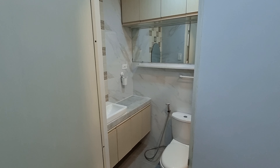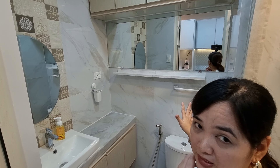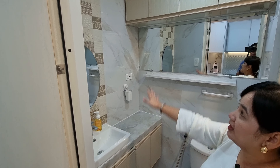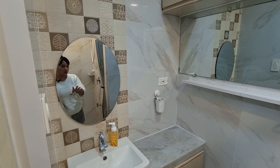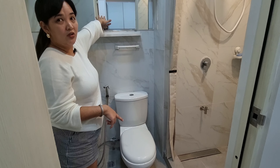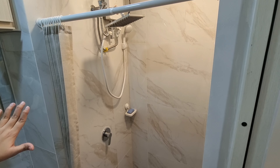Look at this! As you can see, all the tiles were replaced. They added a cabinet for more storage, accent tiles, a mirror, floor tiles — all changed. The shower and heater were ours, but the installation was done by RP Architects. They found a way to make it two-way.